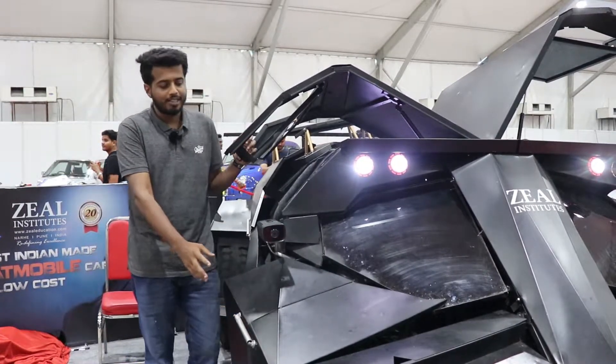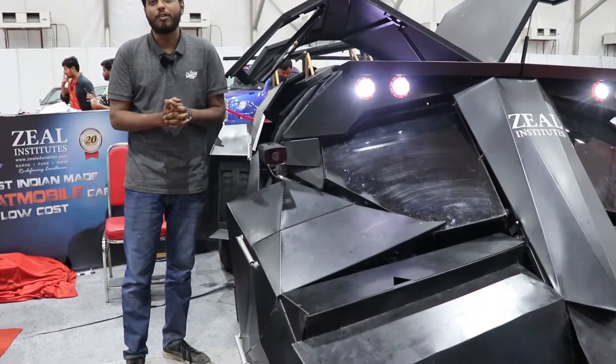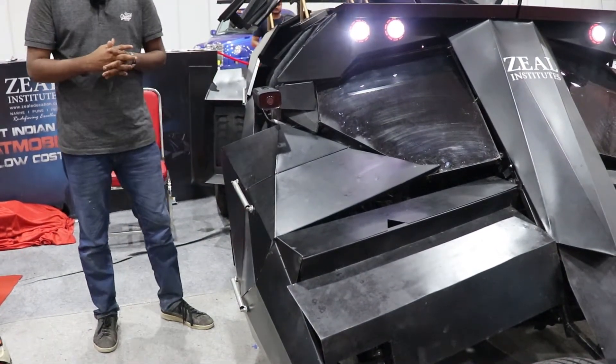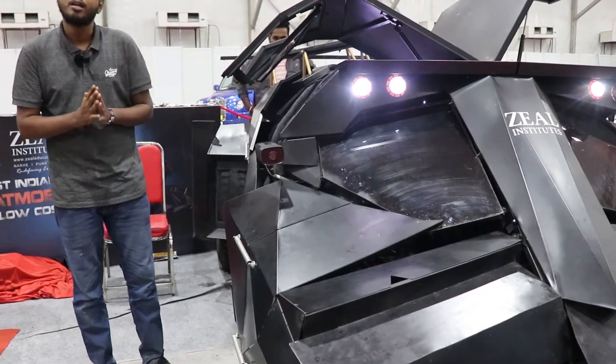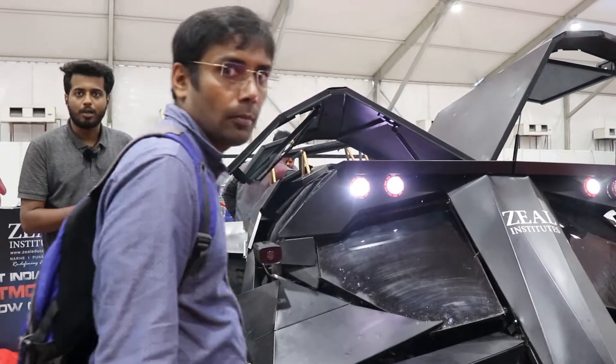This is the Batmobile Tumbler. It is 7th in the whole world and first in India. It was built for 3.5 lakhs. Total 55 days were taken to build this car, with a team of 5 students, 2 faculty advisors, and 2 lab assistants.